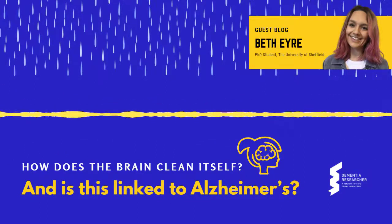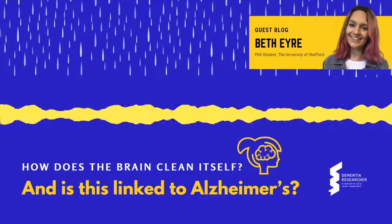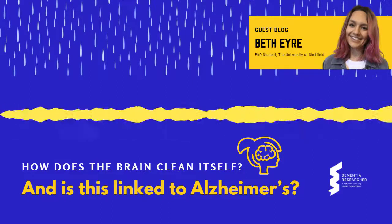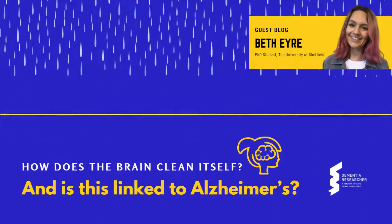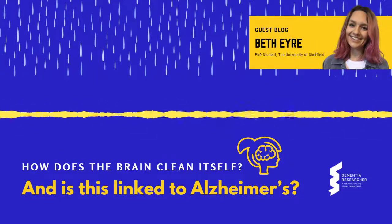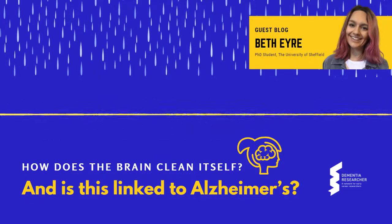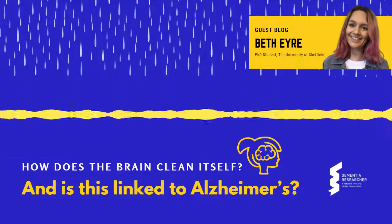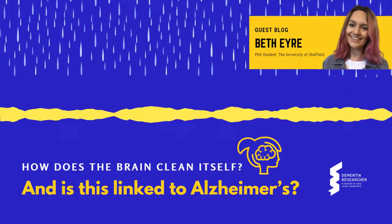From this, they concluded that these water channels on the end feet of astrocytes are important in the bulk flow of CSF movement into and out of the brain. There is increasing evidence to suggest that Alzheimer's disease may occur due to an imbalance between the production and clearance of proteins within the brain, one of which being amyloid beta.